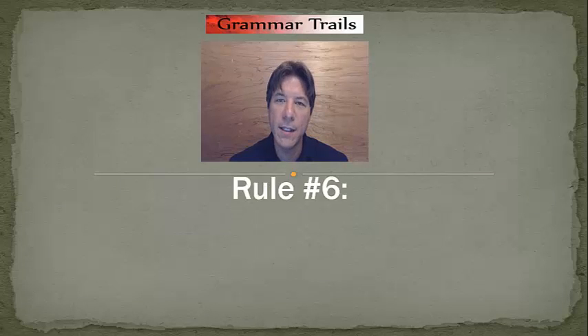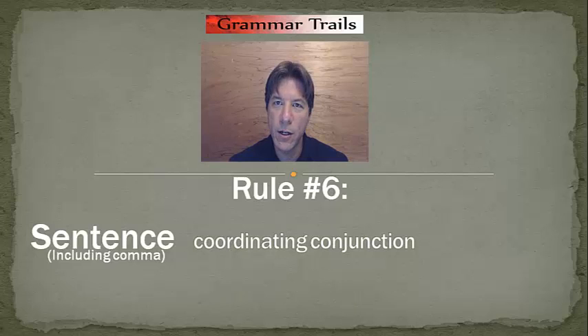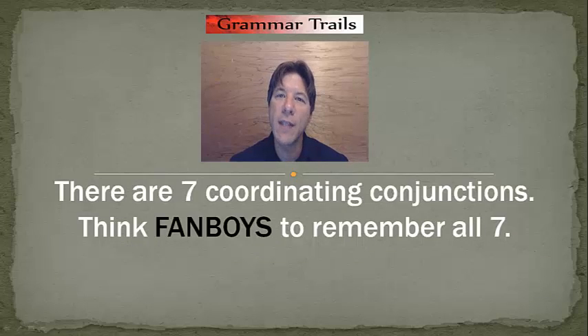Let's review rule number six. It states: if you have a complete sentence that already includes commas in it, followed by a coordinating conjunction, followed by another complete sentence, then we are going to use a semicolon before the coordinating conjunction. Remember, there are seven coordinating conjunctions and you have to memorize all seven of them. The easiest way is to consider the acronym FANBOYS: For, And, Nor, But, Or, Yet, So. Thank you for watching this segment of Grammar Trails.